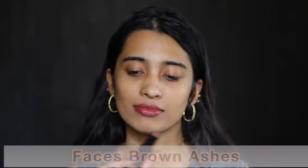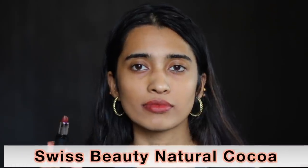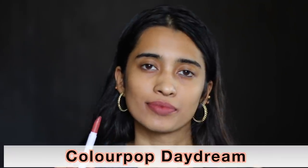From Faces Canada in Brown Ashes — I love this on myself as well. It's a very nice nude shade that works nicely for people with deeper skin tones too. The Nykaa So Matte Lipstick in Irish Coffee would suit people of light and medium skin tones. The Swiss Beauty Pure Matte Lipstick in Natural Coco is a nice brown nude shade. The Colourpop Matte X Lipstick in Daydream is the kind of nude I like on myself — on me it pulls a little bit darker.